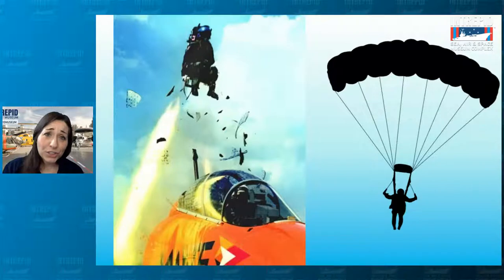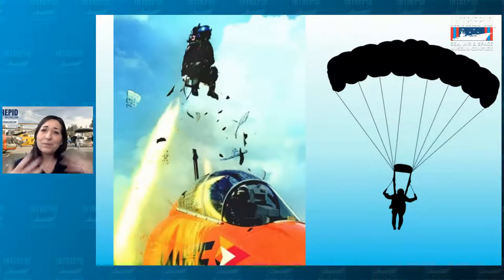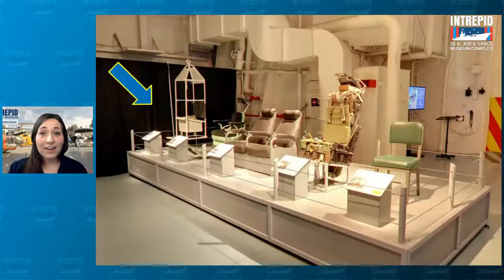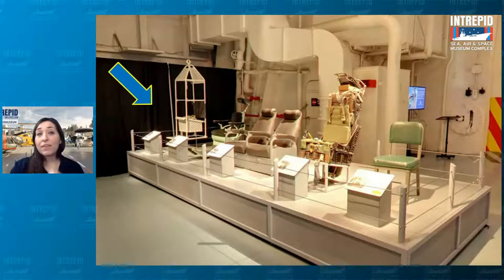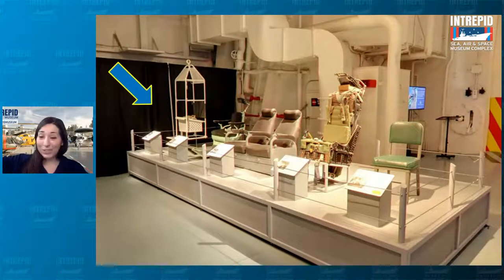Of course, if you landed in the ocean, sometimes you didn't land near your own ship and another ship had to come pick you up. But all your stuff is still back on the Intrepid, so eventually you have to transfer ships. That is where the highline chair comes in. This big white chair on the end is called a highline chair, and it works kind of like a zipline. A cable goes through the top of the chair; they connect one end to the ship you're on and the other end to the ship you want to go to, then zip you right across the line over the water.